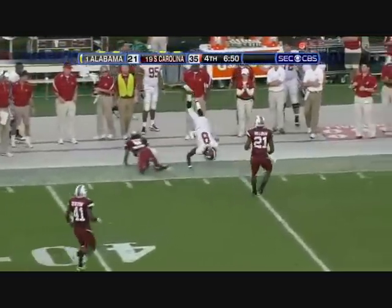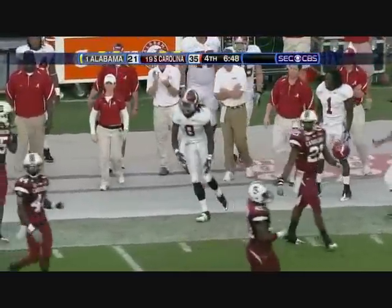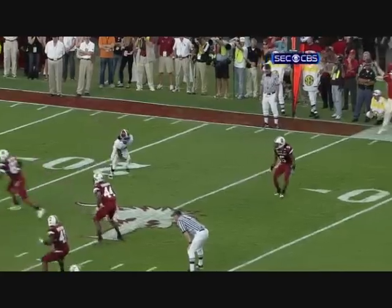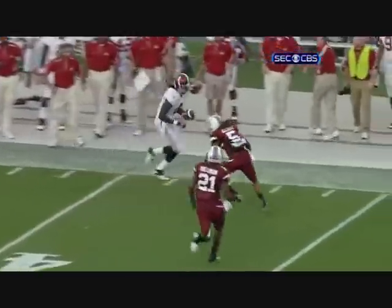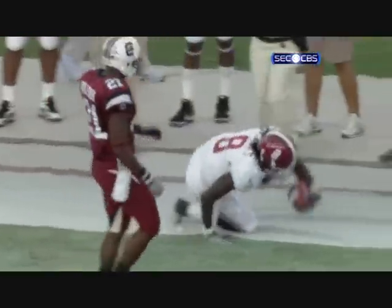McElroy — wide open, Julio Jones. Great route by Julio Jones that time. If you're an Alabama fan, or if you're a South Carolina fan, you think it's over — it's not. Plenty of time. Great route by Julio. 6:30 to go.